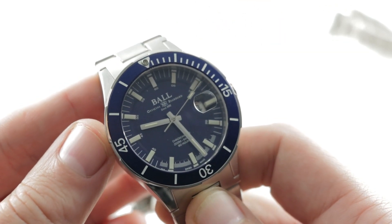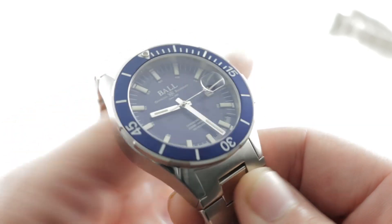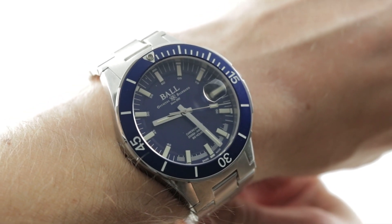The timepiece, at least in color, is linked to the Thompson family land speed record cars. And while a dive watch might be a strange automotive tie-in, the hardware is unarguably world class.